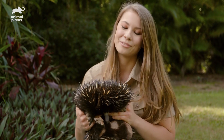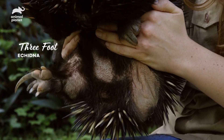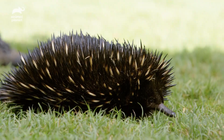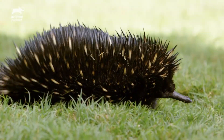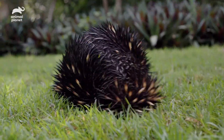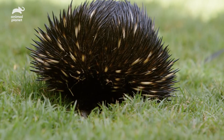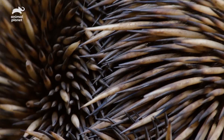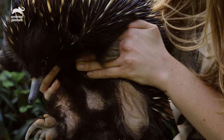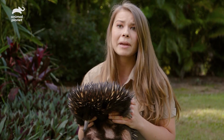This is adorable Three Foot, and he is the sweetest echidna. He's had a bit of a challenging life — his name describes him, he only has three feet. Poor Three Foot lost his leg because he got stuck in a pool filter. But he's probably the only echidna in all of Australia that's allergic to ants, which is what echidnas eat. He's also allergic to grasses and dirt and basically life.